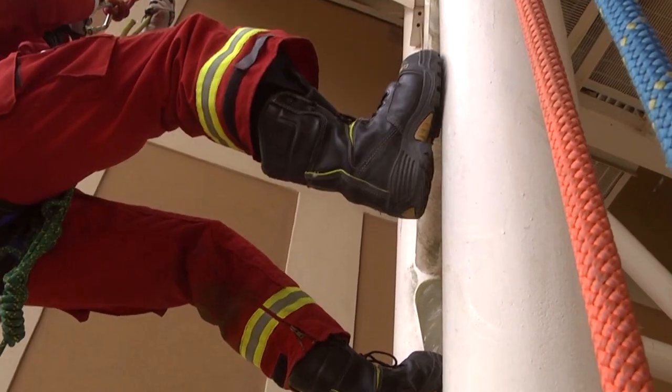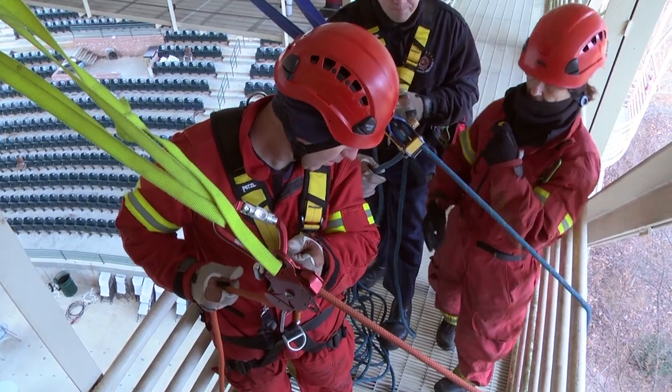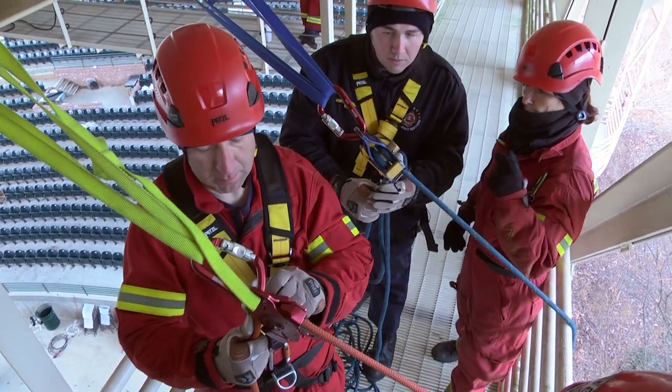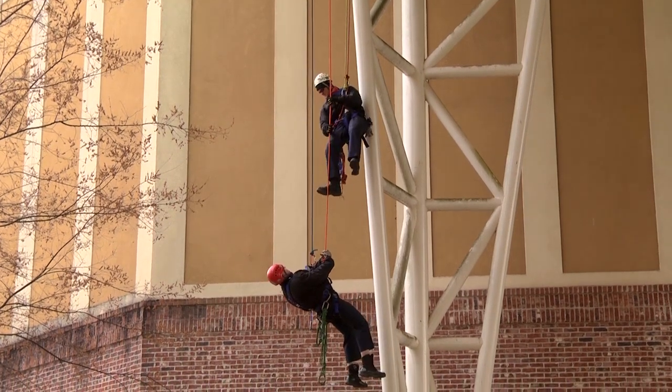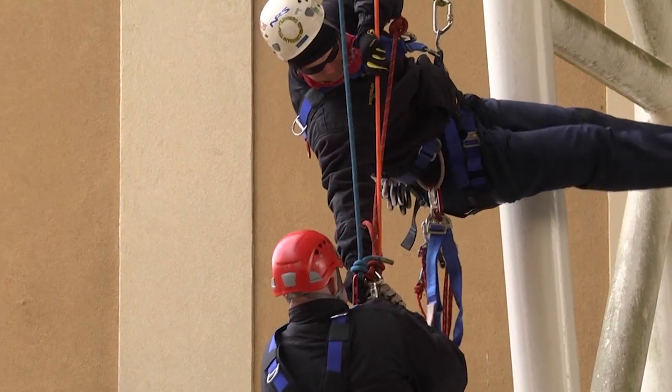So we're practicing the skills of the actual raising and lowering of a rescuer down to a victim, and then changing that victim over to our system and getting them down to the ground.